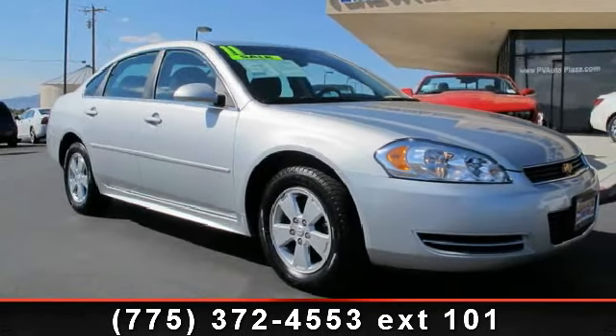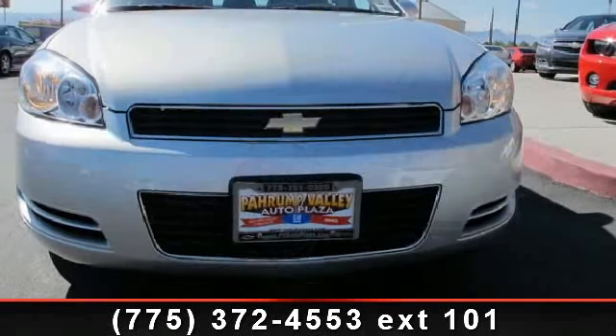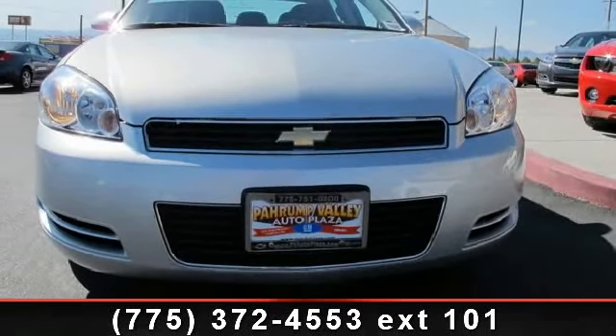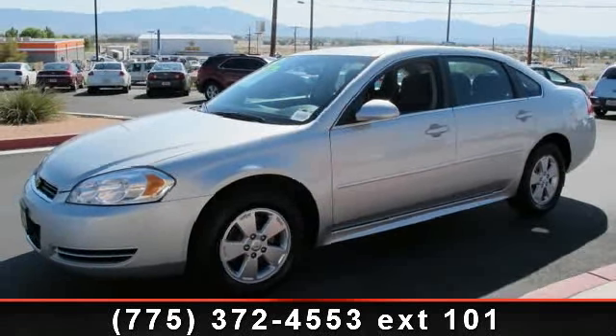Arrive in style with this 2011 Chevrolet Impala LS. This may be the set of wheels you've been looking for. This vehicle comes with a reliable 6-cylinder engine connected to a smooth-shifting automatic transmission.